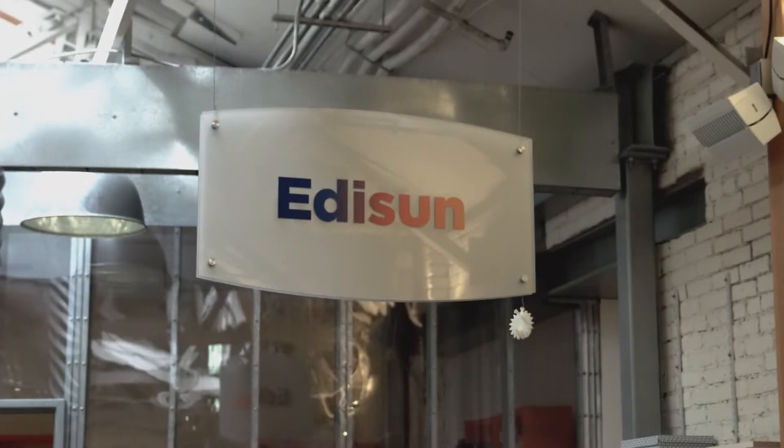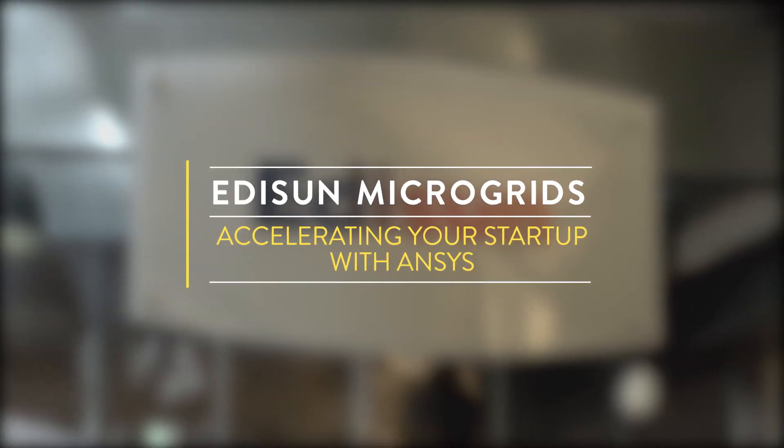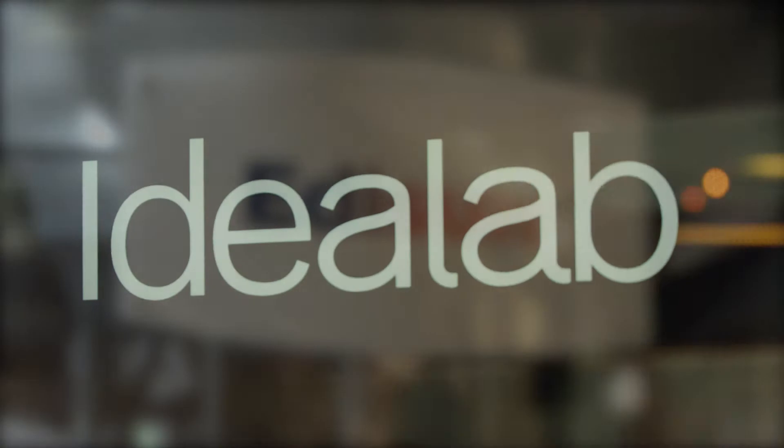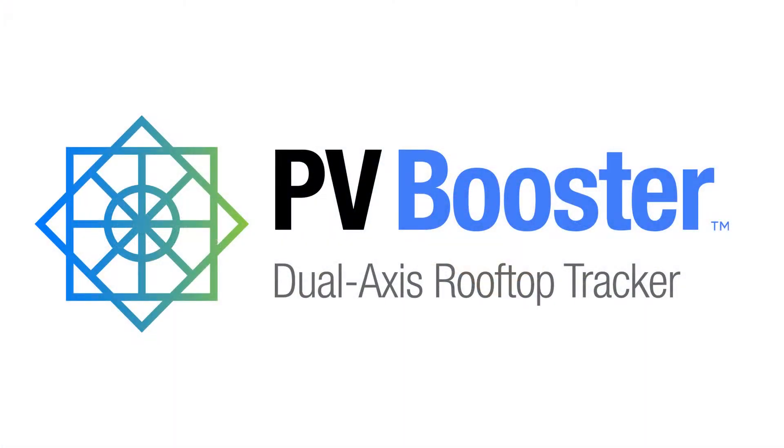Here at Edison Microgrids, we're rethinking solar power from the ground up. We are founded by Idealab, an innovator in the field of solar power, and we've brought to market our first product, PV Booster, which is the only dual-axis solar tracker for the commercial and industrial market.